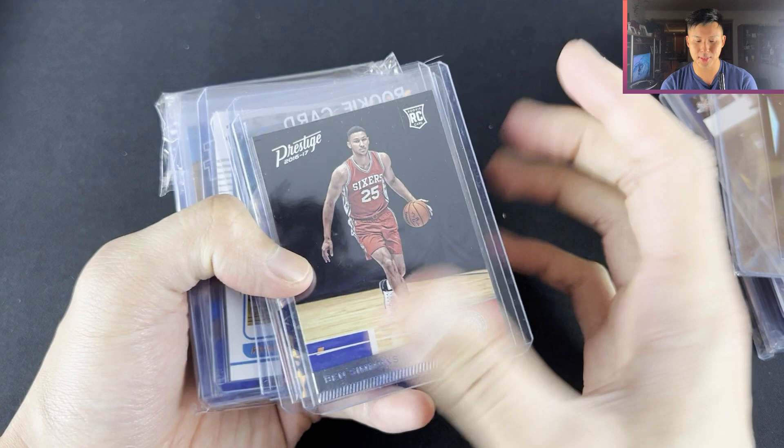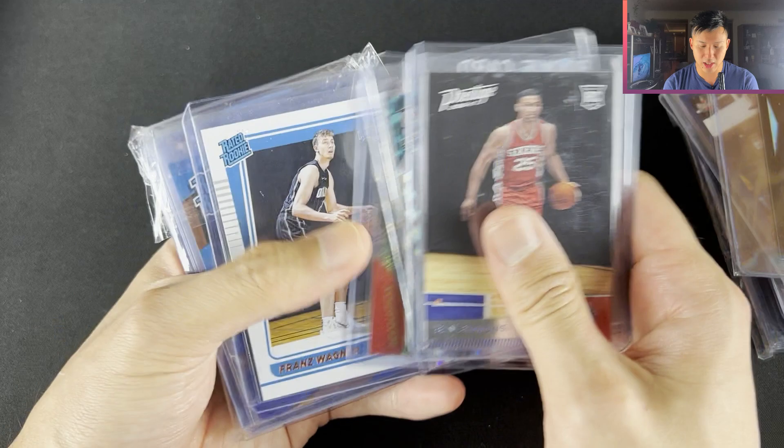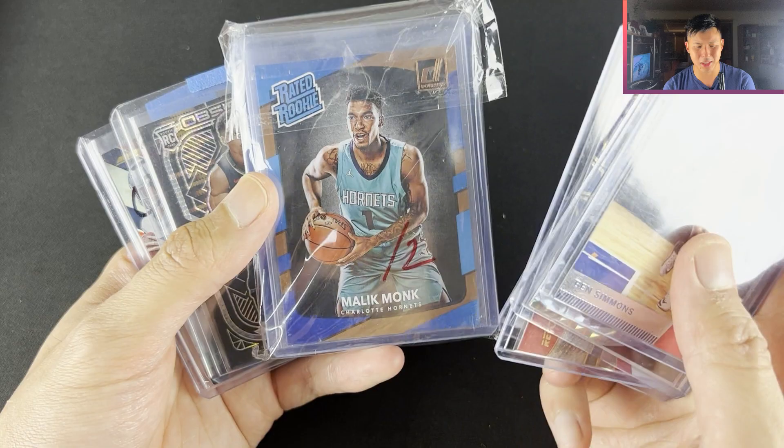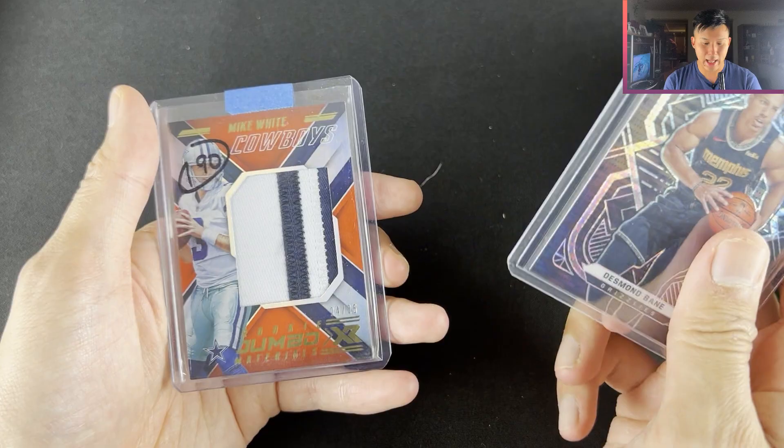Ben Simmons Prestige, Jalen Noel, Onyeka Okongwu Revolution Auto, Franz Wagner. I got like 15 Malik Monk Donrusses for around $6 or $7, so like $0.50 a pop. Desmond Bain, Asian Team All Obsidian, and Mike White Jumbo Patch. I've got some nice cards to finish off here as well.